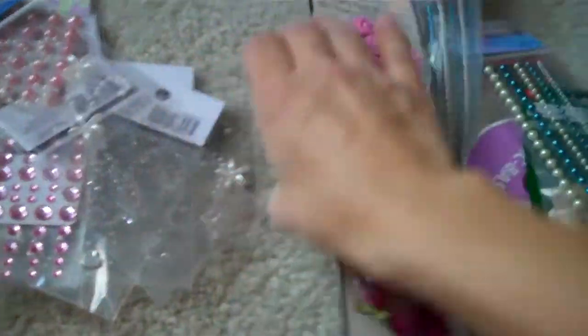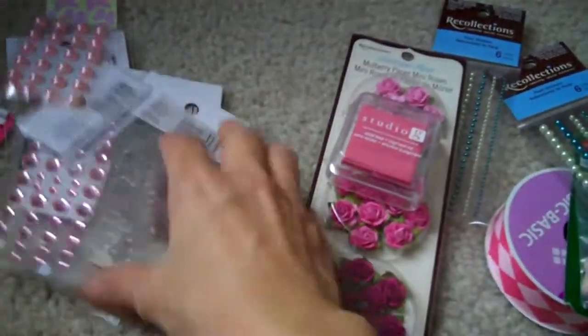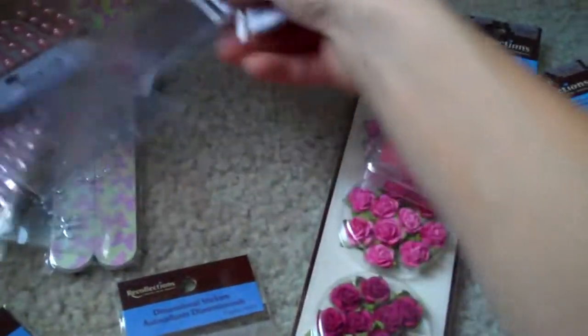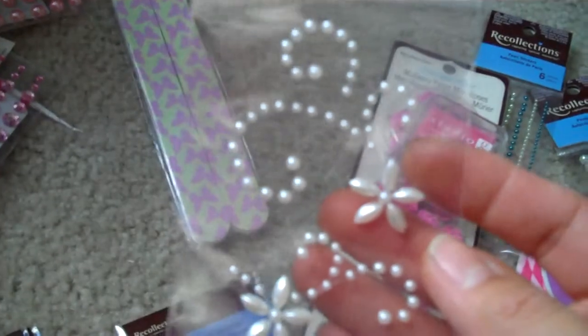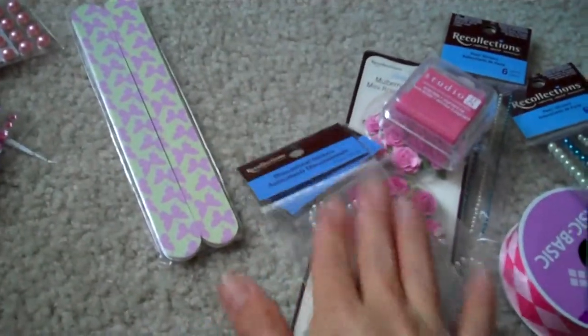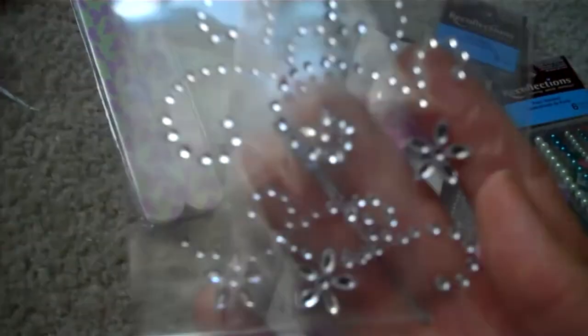I bought some more pink because I'm running out of pink. These blings were also 50% off — the Recollections ones were 3.99 but I got them for about a dollar 99. These ones are pearls; there were only two left when I went, and two more after those, then I got two of the crystal ones.